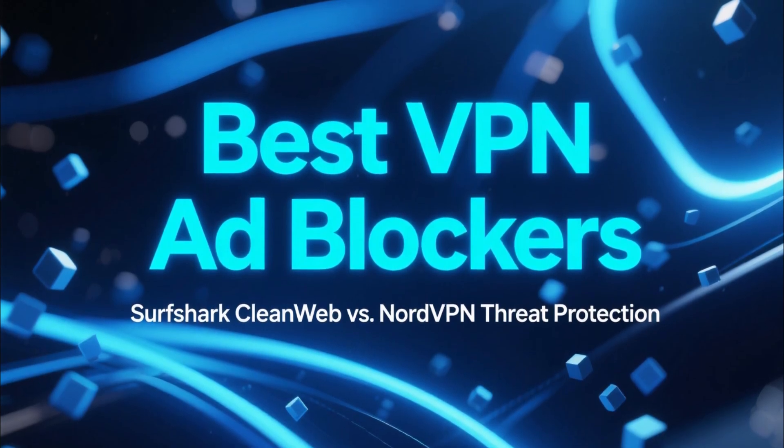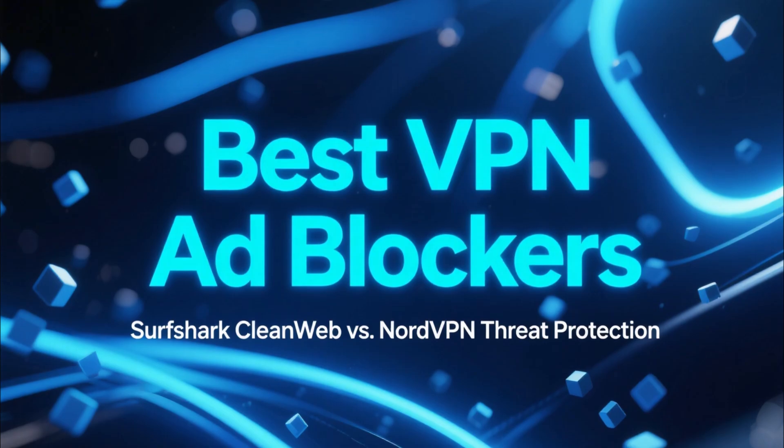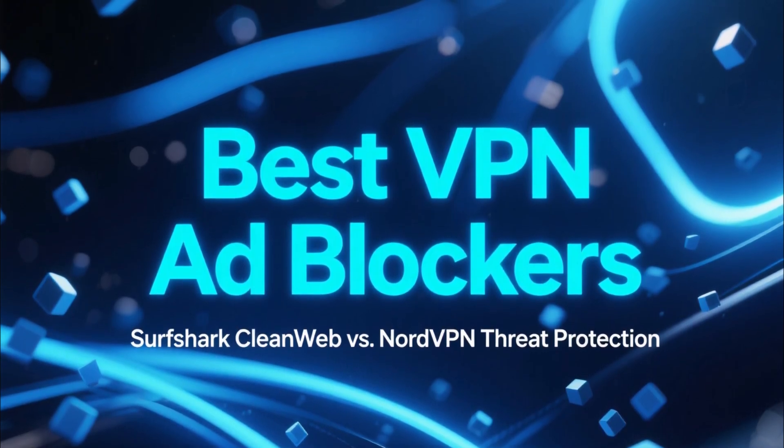And today we're taking a look at two of the best ad blocking solutions built into modern VPNs: Surfshark CleanWeb and NordVPN Threat Protection.